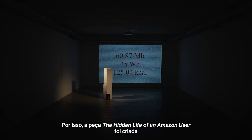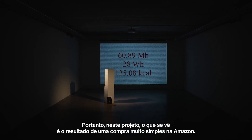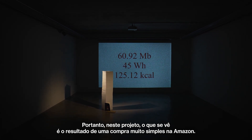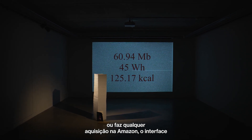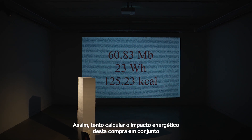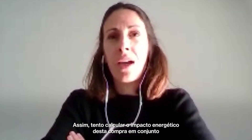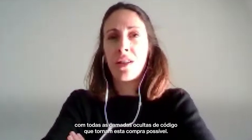The Hidden Life of an Amazon User was created during a residency. This project — what you see — is the result of a very simple purchase on Amazon. Every time you purchase or make an acquisition on Amazon, the interface or website may go through different interfaces. I tried to calculate the energy impact of this purchase together with all the hidden layers of code that made this purchase possible.